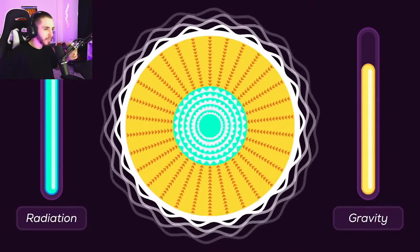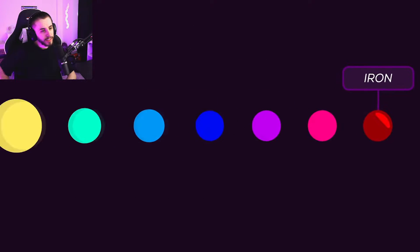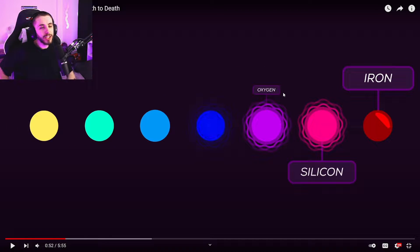As long as there is fusion in the core, a star remains stable. But for stars with way more mass than our own sun, the heat and pressure at the core allow them to fuse heavier elements.